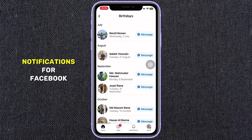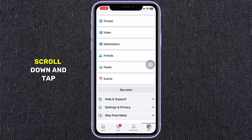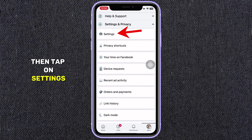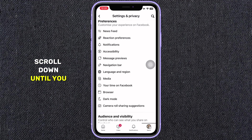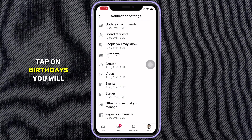You can enable birthday notifications for Facebook on the app to get reminded about your friend's birthdays. Here's how. Open the Facebook app on your phone. Tap the three horizontal lines icon in the upper or lower right corner. Scroll down and tap Settings and Privacy, then tap on Settings. Scroll down until you find Notifications, then tap on it. Under the Notifications section, tap on Birthdays.